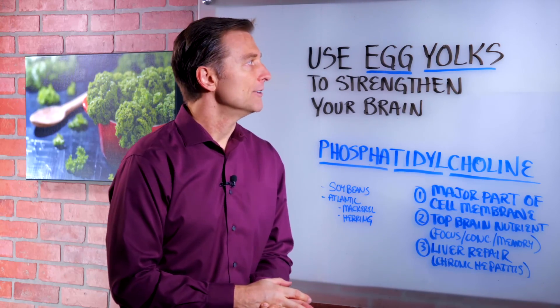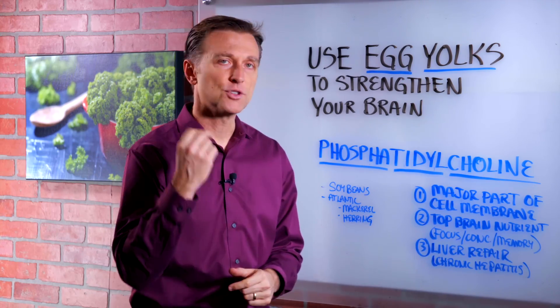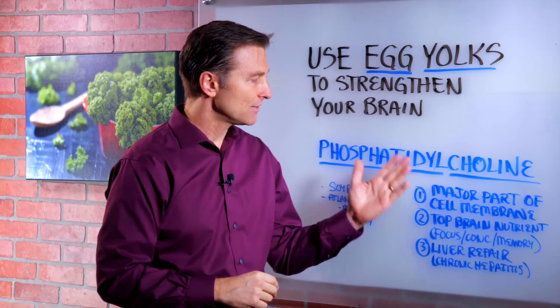I do four eggs every single day. I've been doing that for a long time, decades. So if you're afraid about consuming eggs, just realize that it will not increase your bad cholesterol, only the good cholesterol. So it's very therapeutic for your nervous system, your brain, and a lot of other conditions.